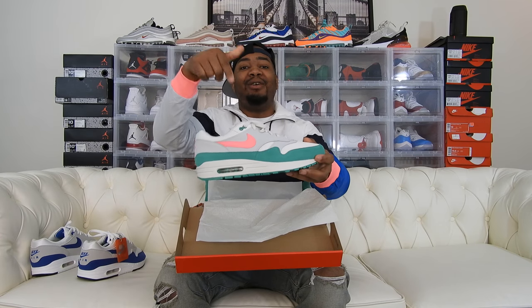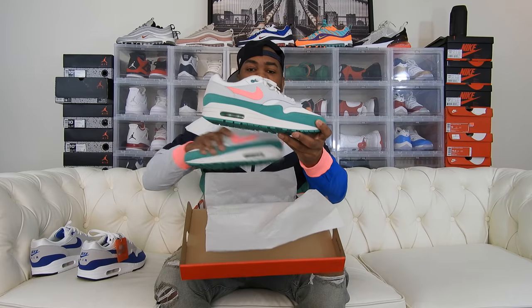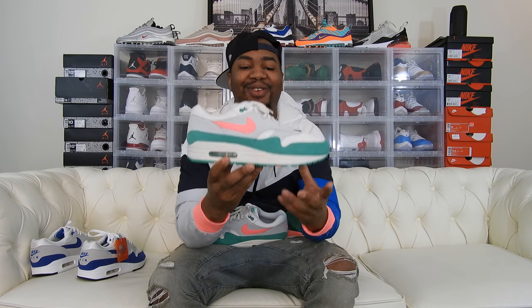What you guys thinking? How you feel? Let me know down in the comment section if you guys will be going after the sneaker or not. Let me get the other one out and get this box out of the way so we can get down to this review.